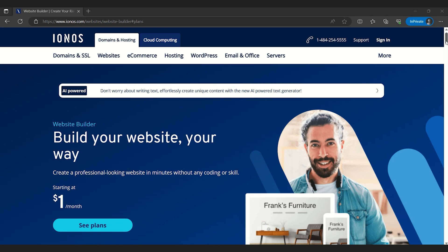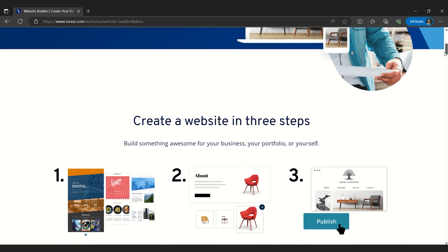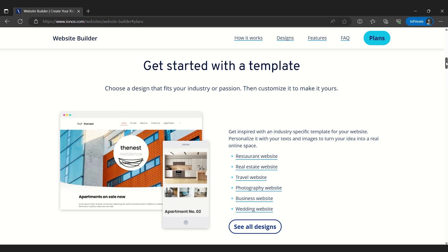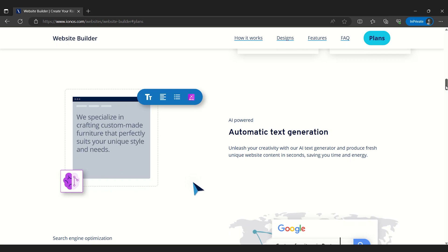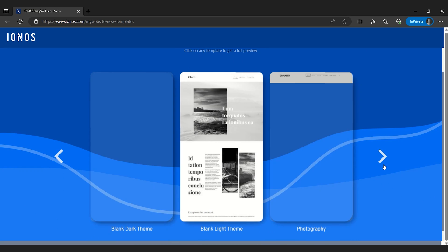At number 5 is 1&1 IONOS Site Builder — we'll call it IONOS for short. IONOS offers the fastest and simplest website building experience of any website builder I tested. While it isn't lacking in features, it focuses a lot more on giving you control over the core aspects of your website. It's incredibly streamlined, letting anyone build a website in very little time, even without prior experience. IONOS isn't as visually customizable as Wix or Squarespace, but you can still build some really good-looking sites with only a little bit of time investment.